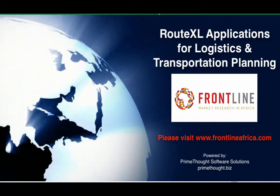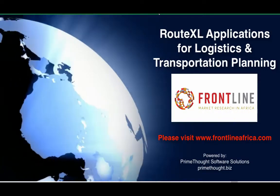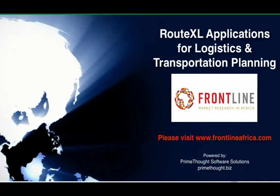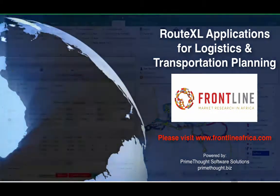This is a video demonstration on applications of RouteXL for logistics and transportation planning. RouteXL is an easy-to-use and affordable routing solution, which is an add-in to our SpatialXL product, and which operates within the familiar Excel environment.